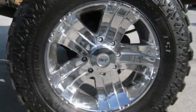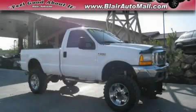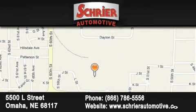We invite you to contact us today to learn more about this vehicle. Schreyer Automotive is located at 5500 L Street in Omaha. Our goal is to exceed all of your expectations to ensure that you'll return for future visits.